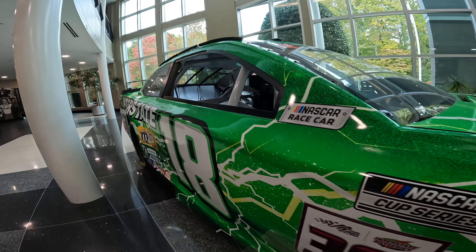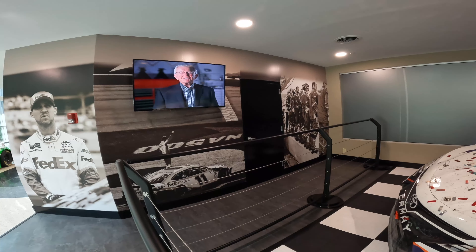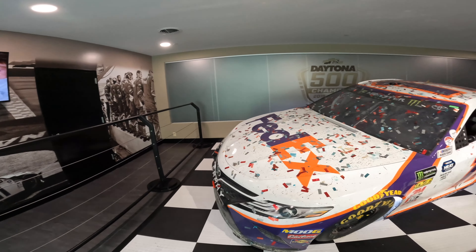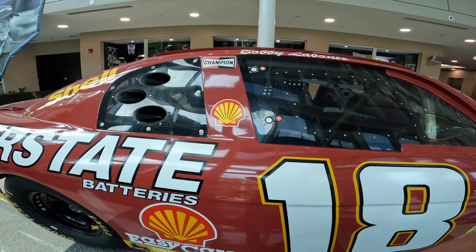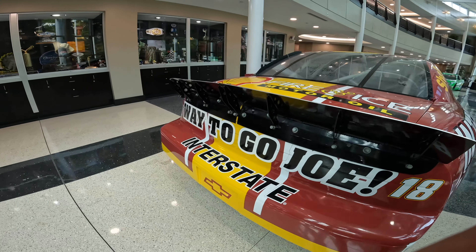This is at Joe Gibbs Racing, and they had Denny Hamlin's Daytona 500 winner here at the Joe Gibbs shop. We also had the opportunity to watch them practice the pit stops. Each one of these shops has a place around back where they'll bring a test car and practice their pit stops.